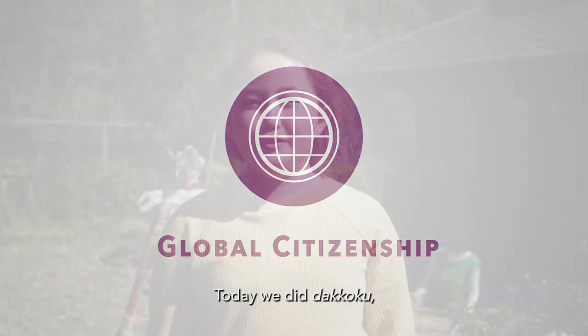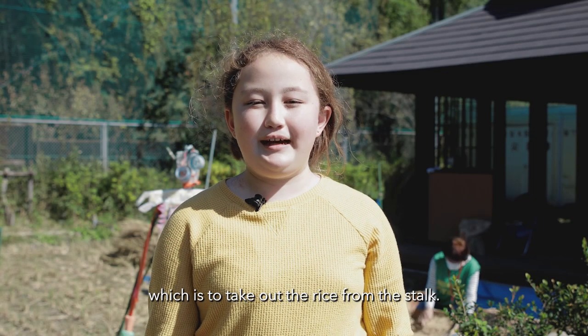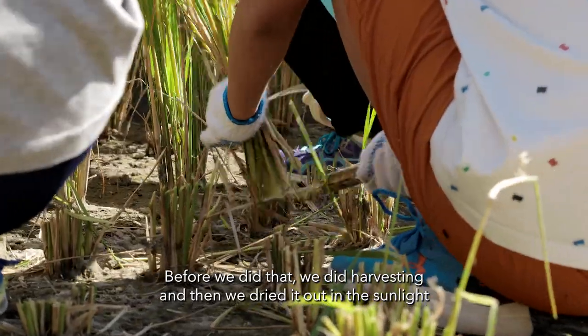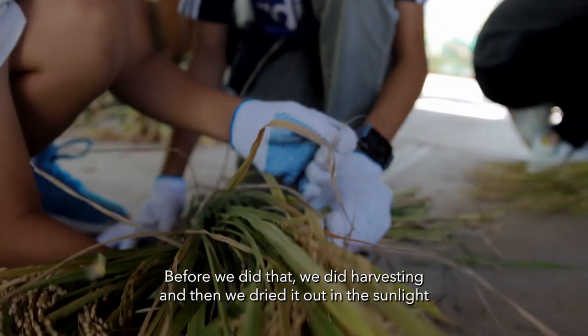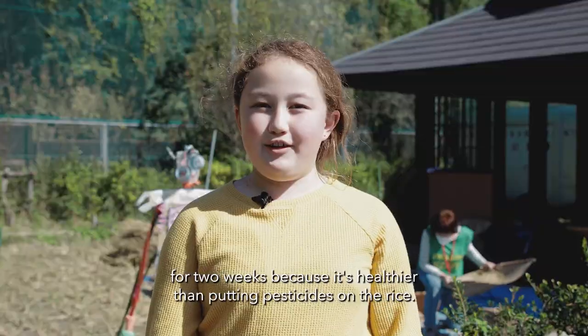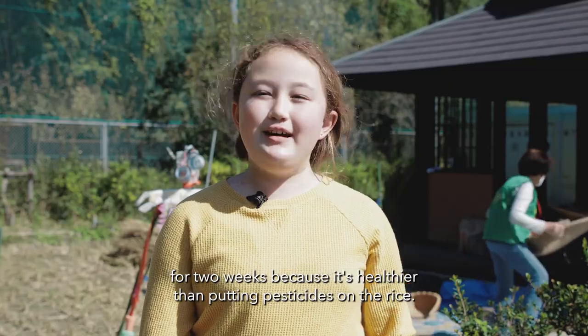Today we did dakoku, which is to take the rice out from the stock. Before that we did harvesting, and then we dried it out in the sunlight for two weeks because it's healthier than putting pesticides on the rice.